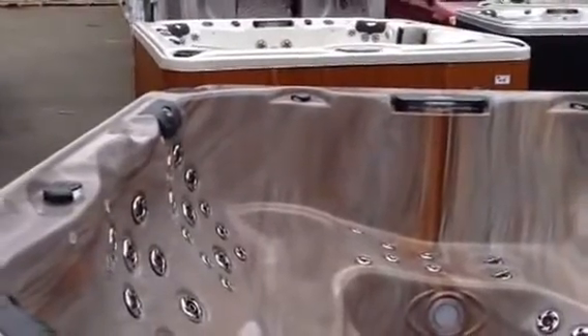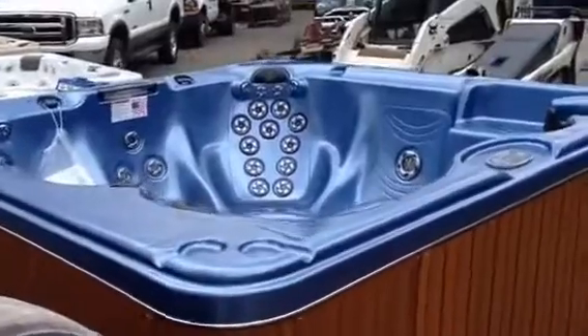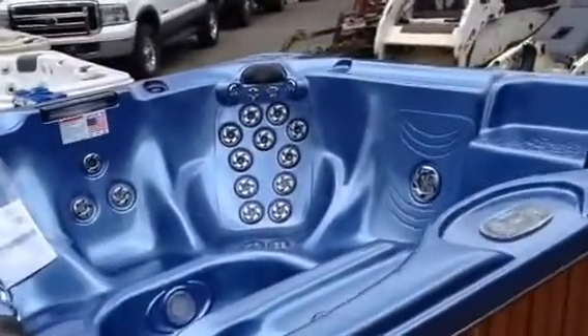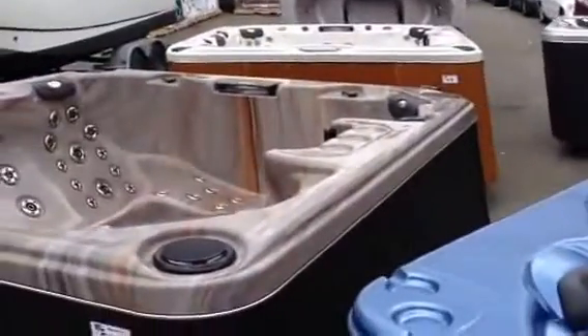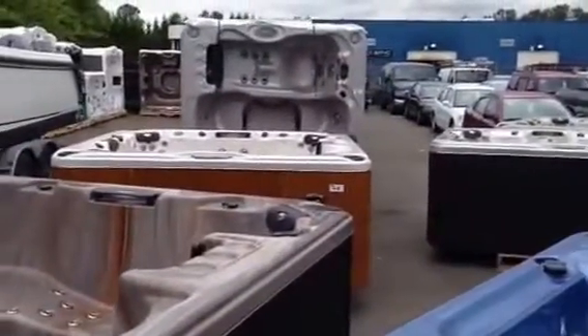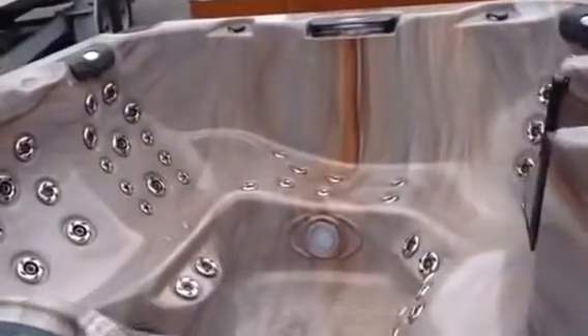This Saturday, June 21st, Able Auctions in Langley is having a huge hot tub auction. We've got 30 brand new Cal Spa Coleman hot tubs, all to be auctioned off to the highest bidder this Saturday, June 21st. We have a preview from 12 till 6 on Friday, and it's live on the internet too if you can't make the sale.